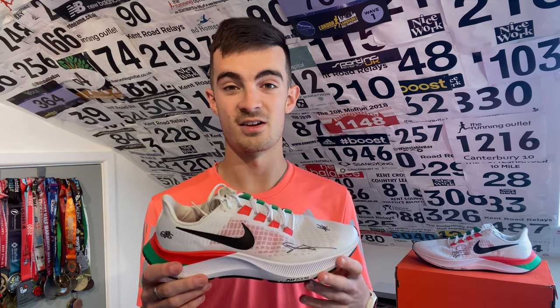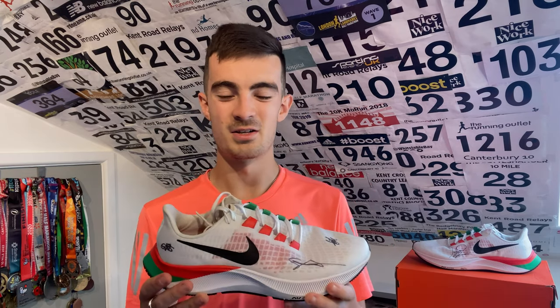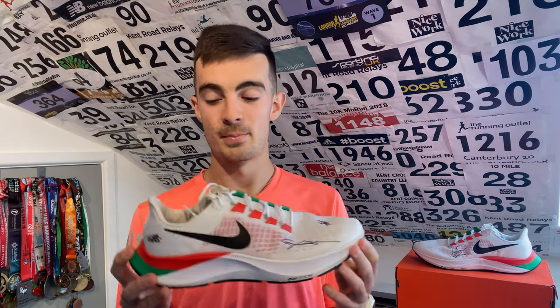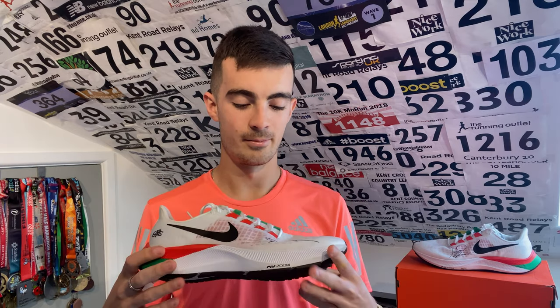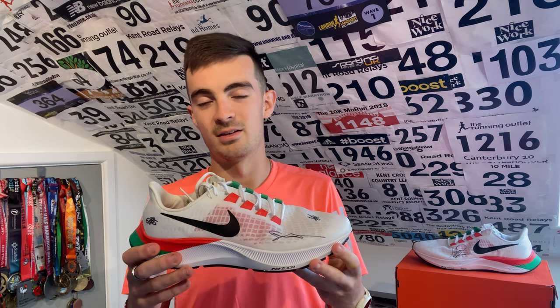I used this shoe for some track sessions, and there are actually pros to using a shoe like the Pegasus for all your track sessions — because it's fairly heavy, when you then put on something like a Next% 2 in a race it feels like a massive change. But for me there wasn't much going on, and for the easy runs and long runs it wasn't really saving my legs — I prefer a soft shoe for those. I do use it for all my gym sessions though. Overall, I gave the Pegasus 37 a 6.8 out of 10 — nothing crazy high, but exactly what you'd expect from a daily trainer at 105–110 pounds.